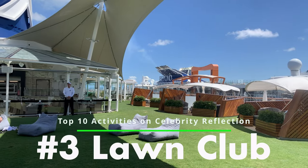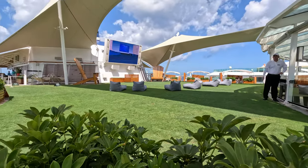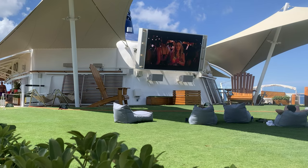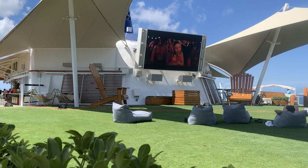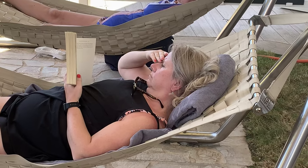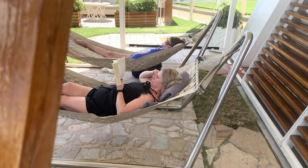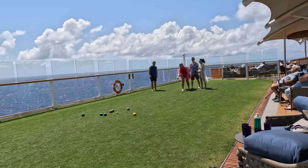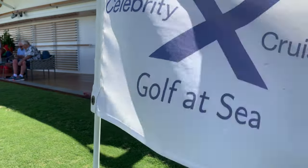Number three: Lawn Club. If you're looking for a unique and relaxing outdoor experience on a cruise ship, then you absolutely must visit the Lawn Club on the Celebrity Reflection. It's a real grass area on the top deck of the ship, and is the perfect place to enjoy the ocean breeze and the beautiful views. The Lawn Club is also the perfect spot to kick off your shoes and walk barefoot on the grass. You can read a book, take a nap, or simply enjoy the views, and there are also plenty of activities like bocce ball, ladder ball, or putting on the greens.